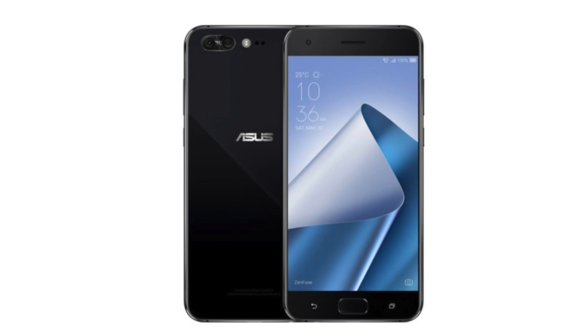The Zenfone 4 Pro features a Qualcomm Snapdragon 835 processor, 6GB of RAM, 64GB of storage, and a 5.5-inch AMOLED display at 1080p with Gorilla Glass 5. The dual camera setup is a 12-megapixel shooter next to a 16-megapixel lens with 2x optical zoom. The front-facing camera is an 8-megapixel shooter with phase detection autofocus and HDR. It has a 3600 mAh battery, Android 7.1.1 Nougat, and is priced at $599 US. You can grab it at Asus Store, Amazon, BHV Video, Best Buy, and Newegg.